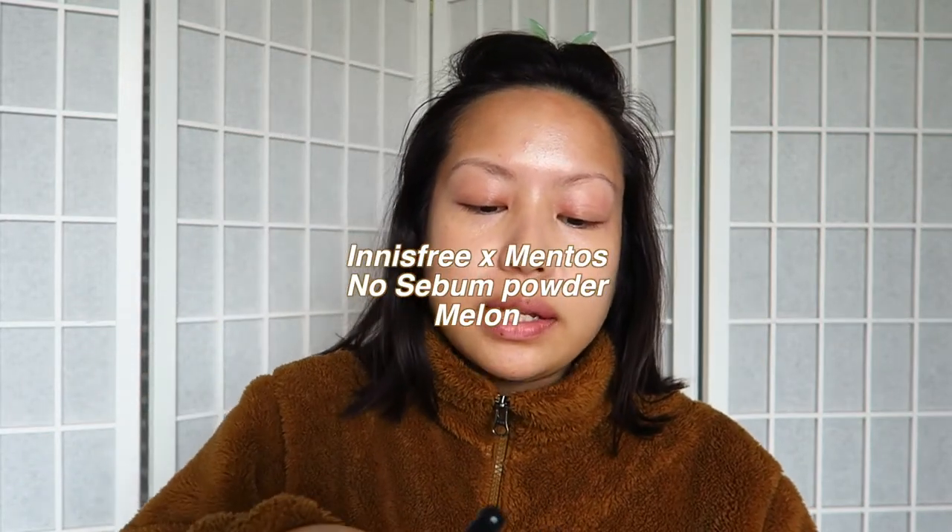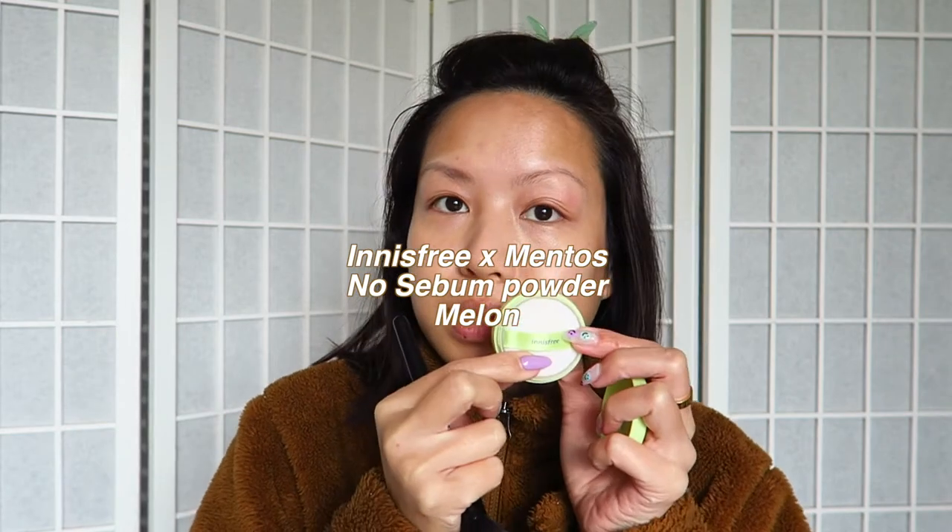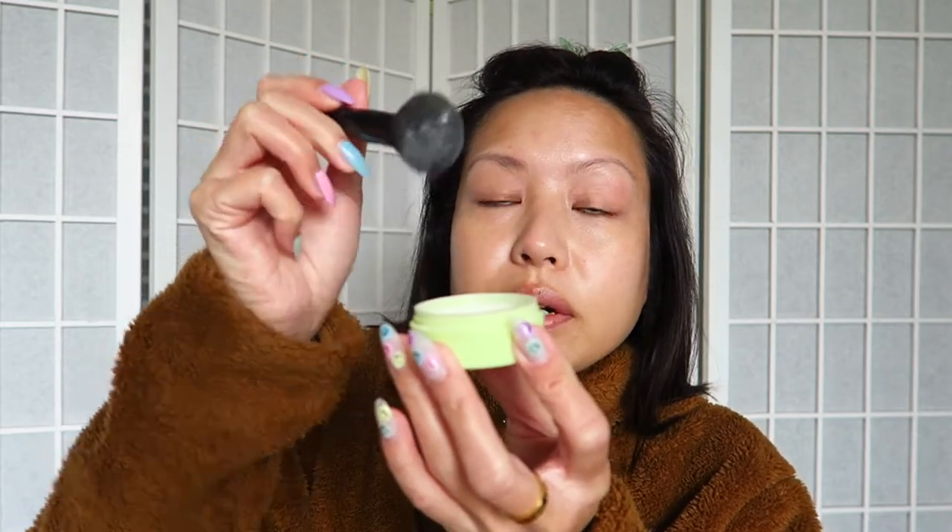I'm just gonna let my natural skin shine through because most of it is good — most of the skin is nice and hydrated and doing well, we just got a little trouble spots here and there. My favorite powder currently is the Mentos and Innisfree collaboration powder. This one smells like melon. The Innisfree powder is a super fine powder, so I like using it because it never feels cakey and heavy.